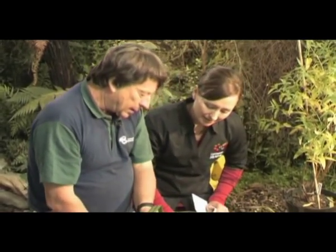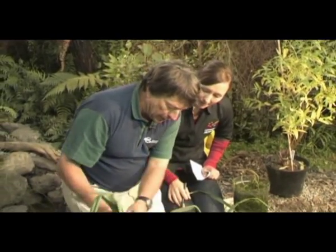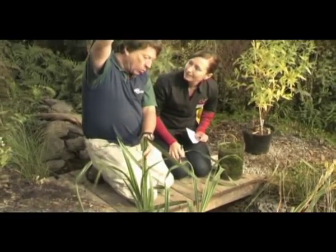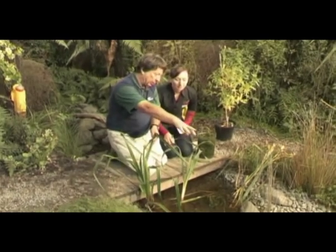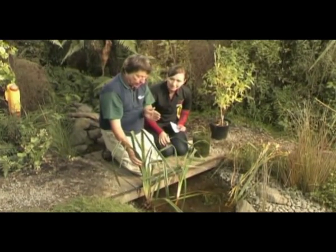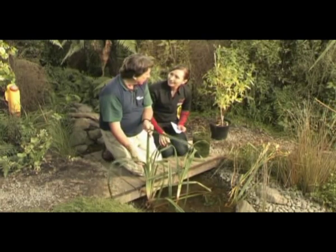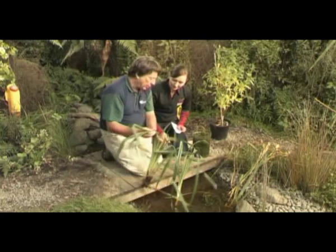So why is it a problem? Does it spread really easily? It is starting to spread — it's quite aggressive on the side of the bank, so you'll end up with it growing up like this on the bank. It grows quite tall and will crowd out the native sedges and grasses. And it's quite often misidentified as native, so people just tend to ignore it until it's become a bit of a problem.